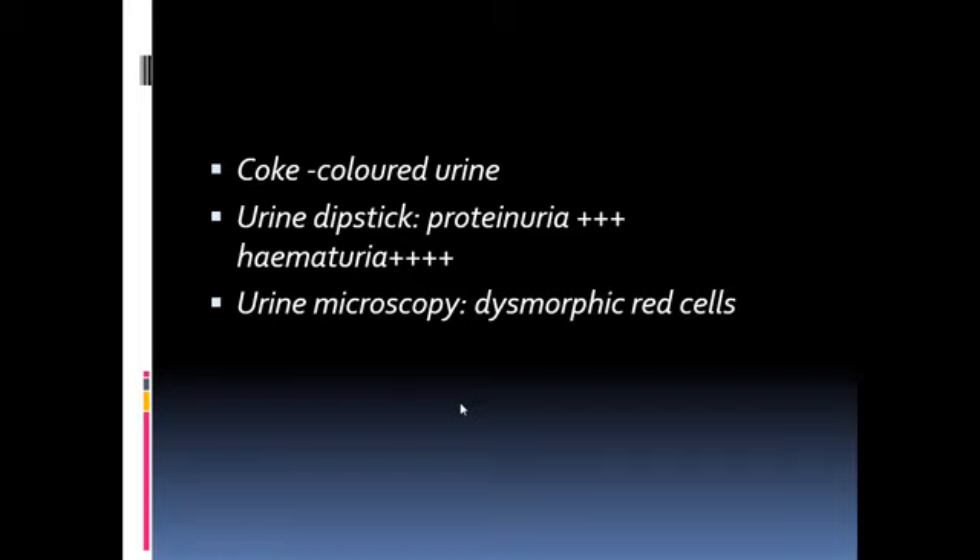This was the gross presentation of her urine — a normal-looking urine sample compared to her very dark, cola-colored urine. The urine report showed heavy proteinuria and heavy hematuria with dysmorphic RBCs, which characterize glomerular involvement. Any case in which dysmorphic RBCs are found indicates hematuria of glomerular origin.